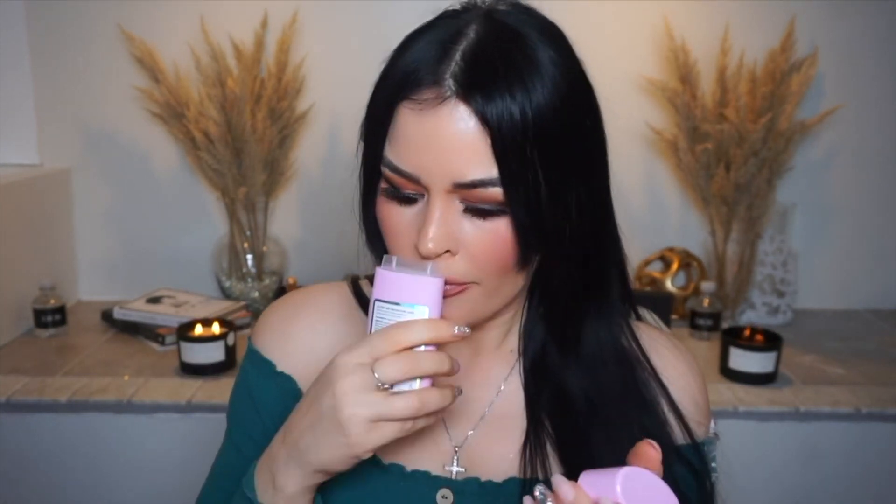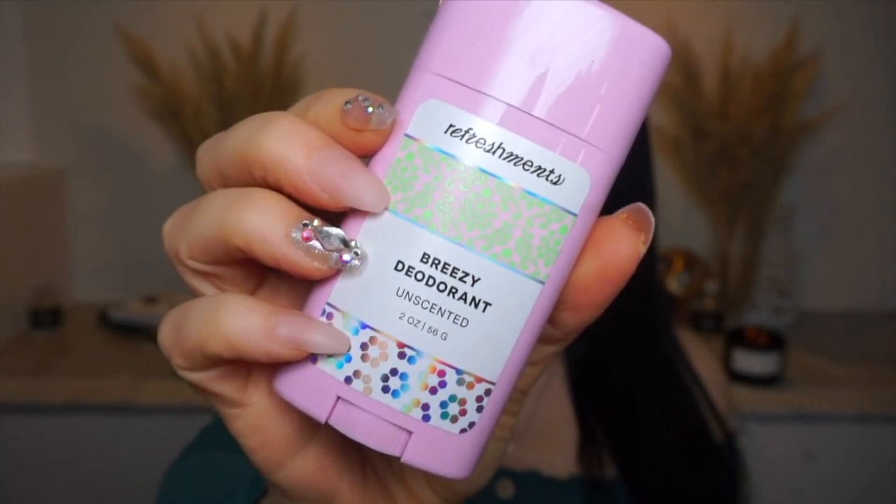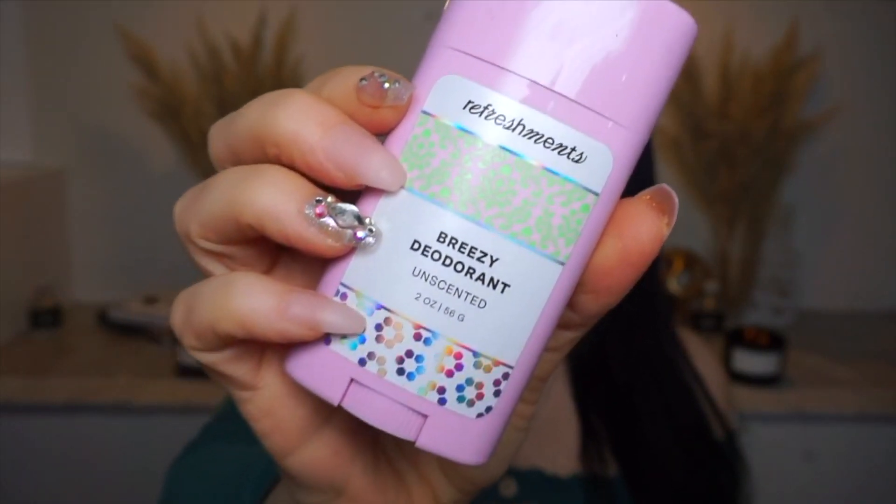Here they sent products from Refreshments — that's their brand. Ipsy has come out with their own brand, which is amazing. I'm obsessed with their razors and I've used their body lotion, and now here is their deodorant. I can't wait to use this. It's unscented, but I just love the packaging — it's so beautiful and uplifting. And this is aluminum-free deodorant, which is really great. I love wearing an aluminum-free deodorant.